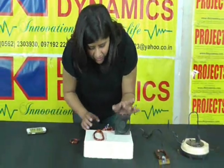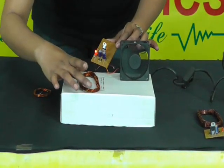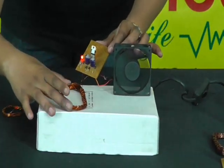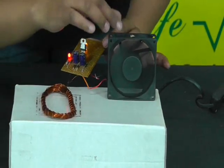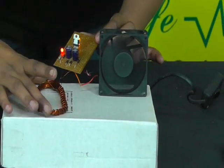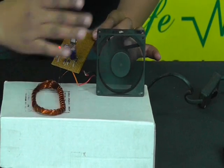This is a fan which is connected to a rectifier circuit, and the fan is connected with a copper coil having about 160 turns. When it is placed over the dock, the fan starts running. There is no electricity connection and the fan is running.